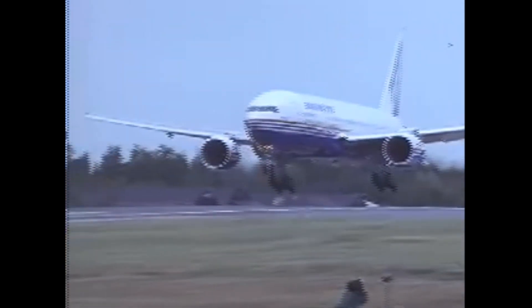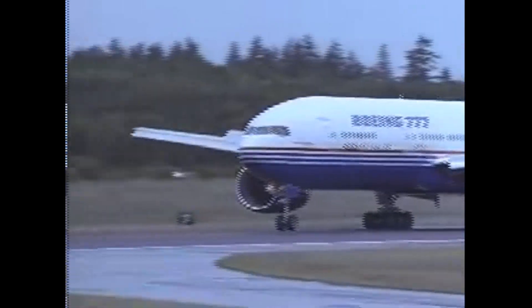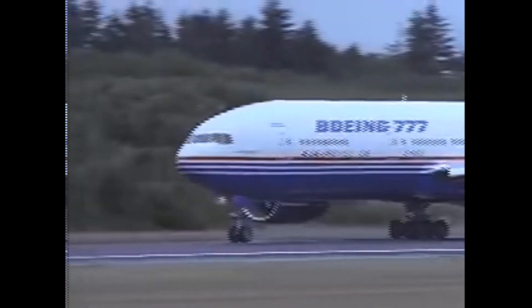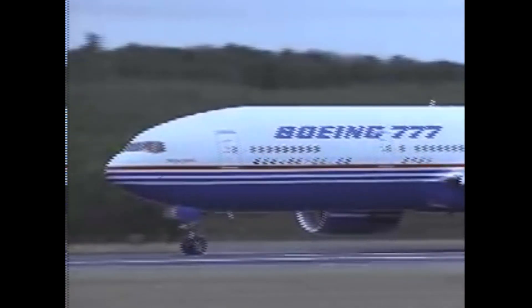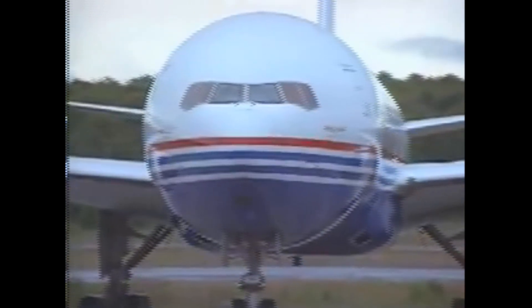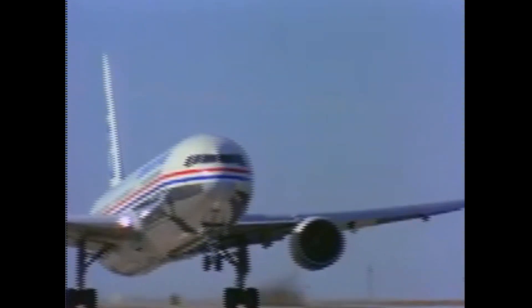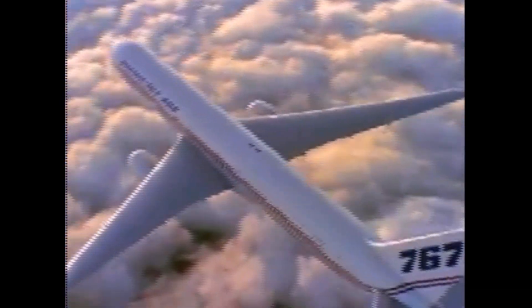McDonnell Douglas was working on the MD-11, a stretched and upgraded successor to the DC-10, while Airbus was developing its A330 and A340 series. In 1986, Boeing unveiled proposals for an enlarged 767 tentatively named the 767X, targeting the replacement market for first-generation wide-bodies. The initial proposal featured a longer fuselage, larger wings, and winglets; later plans expanded the fuselage cross-section but retained the existing 767 flight deck, nose, and other elements.